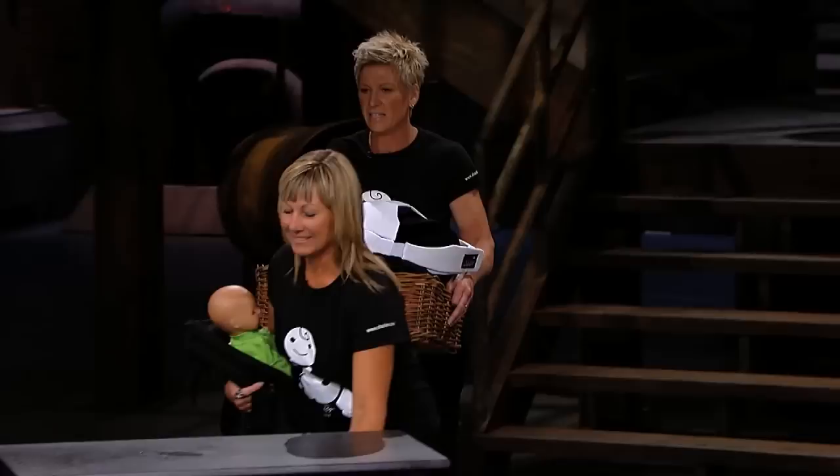Entering the den: entrepreneurs from Waterloo, Ontario who say with a Dragon investment, their business will have it made in the shade. Hello Dragons, I'm Jean Klugeman and this is my business partner Nicole Barrett. We're here today from Waterloo Region to ask for $100,000 for 20% of our company.